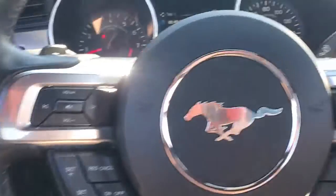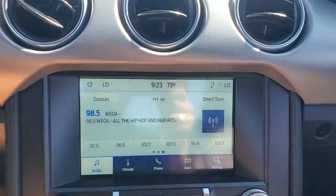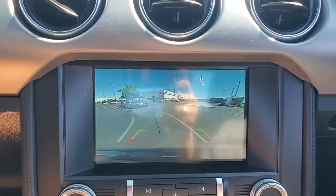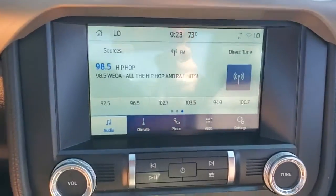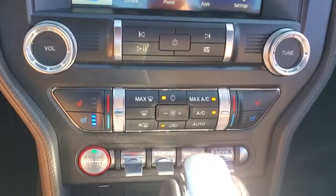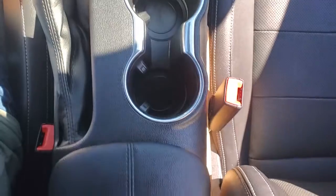These are just some of the great options this vehicle comes with: keyless entry, 8-cylinder engine, fog lamps, backup camera, lane-keeping assist, 6-speed MT, blind spot monitor, power driver seat, dual zone AC, and locking limited slip differential.